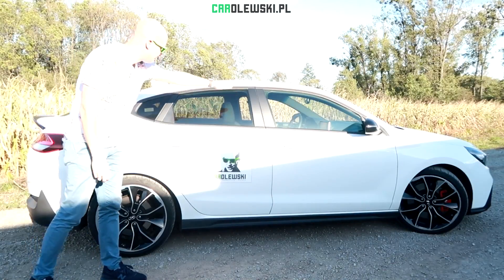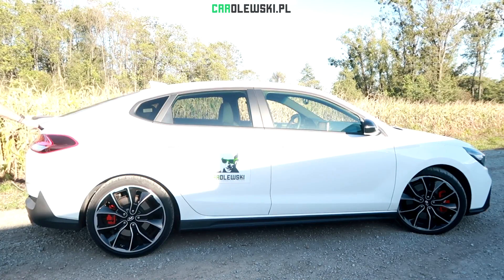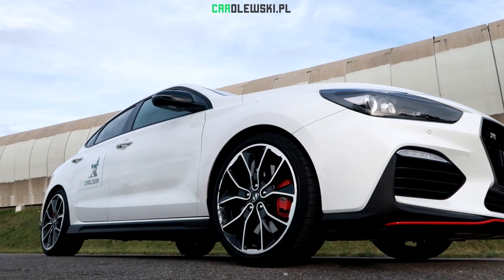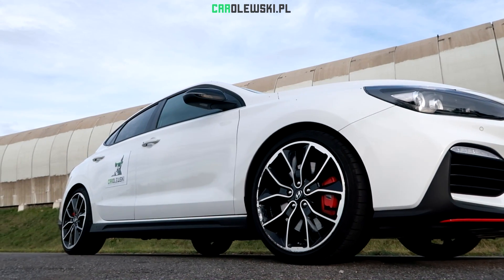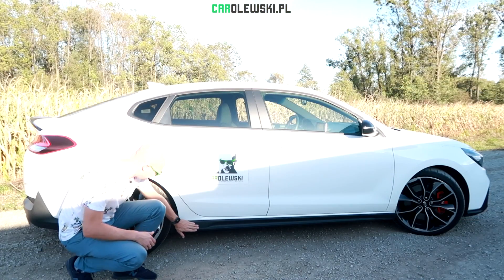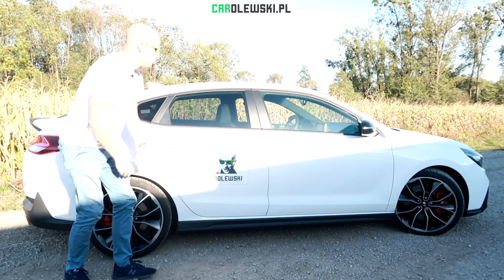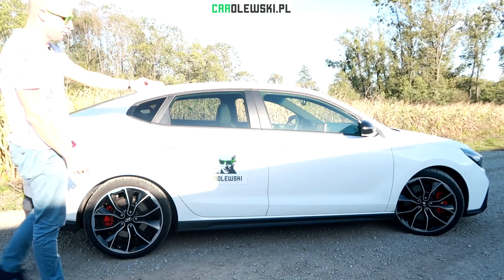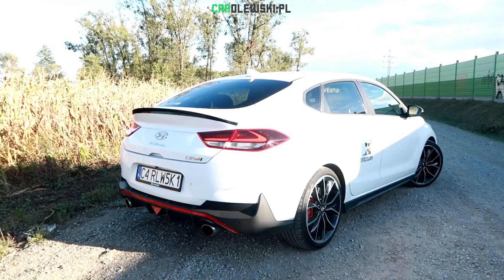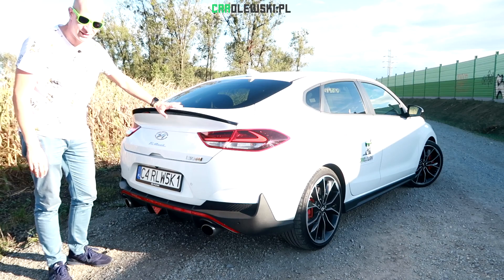Looking at the side, we can see it very nicely painted. There are 19-inch wheels. The brakes are more than 300mm — from the front, there are 305mm. The brake calipers are red. We also have lights on the front with the N symbol. The rest is in the normal i30 fastback version — still different with these lights from the version N.